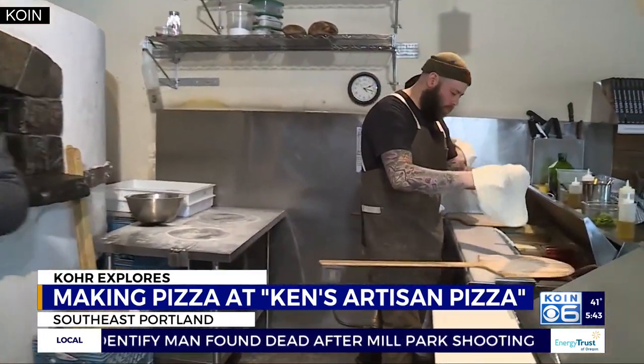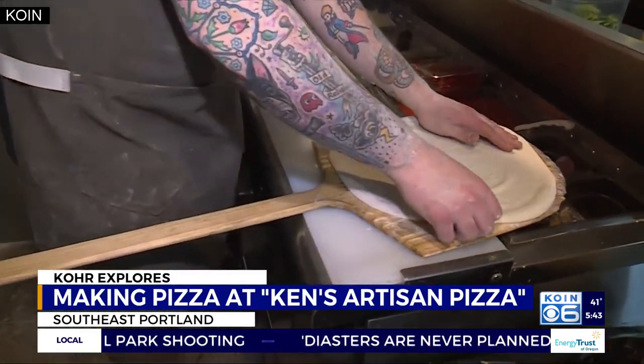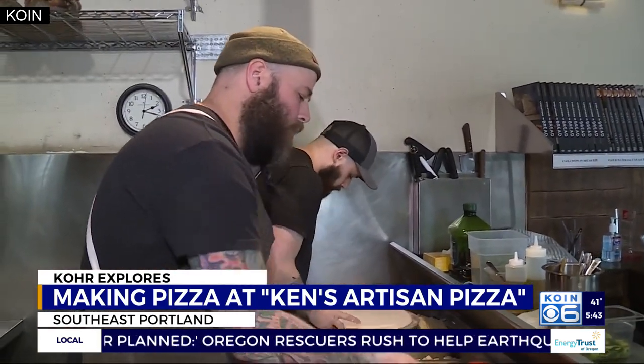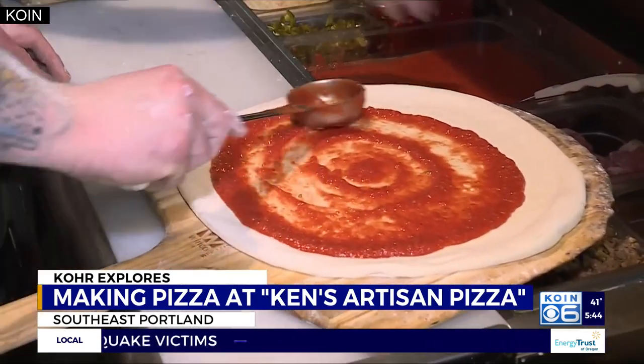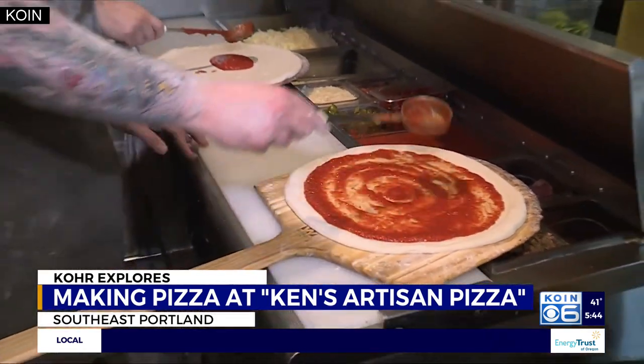We're going to get the guys putting together the pizza — go ahead and get started, beginning with the dough. I want to ask Peter: what are the elements that go into making good pizza? The elements are definitely the flour that is used, and then ingredients as local as possible is what we shoot for. It's all about the base and quality on top.